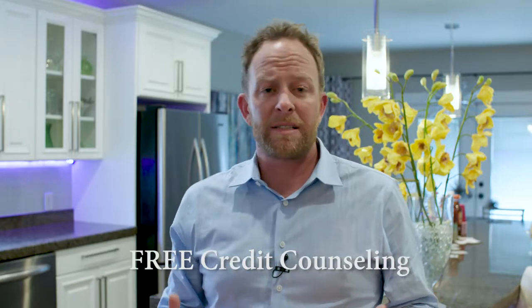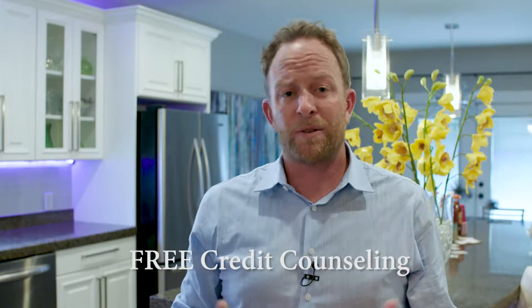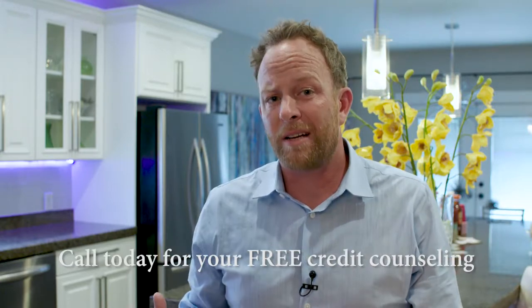Stop paying for credit repair that doesn't work. The old ways of repairing credit are doing more damage than good. We have a free proven system that we've used for over 15 years to help people increase their scores easier and faster. Whether you have dinged credit or good credit that you want to make great, give us a call.